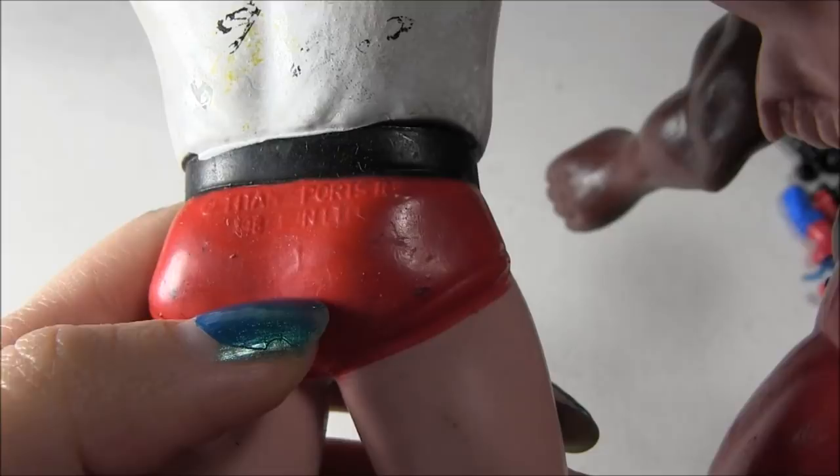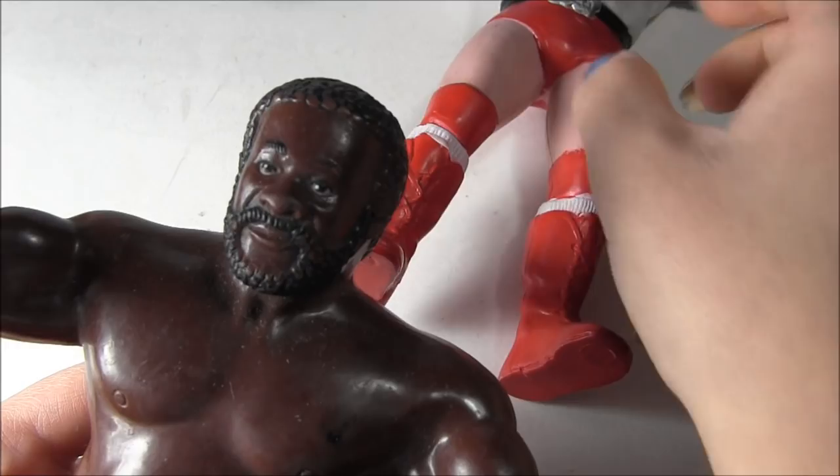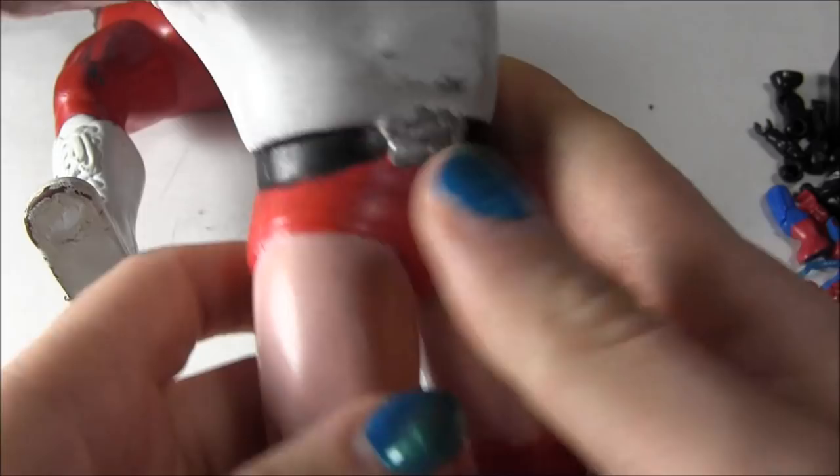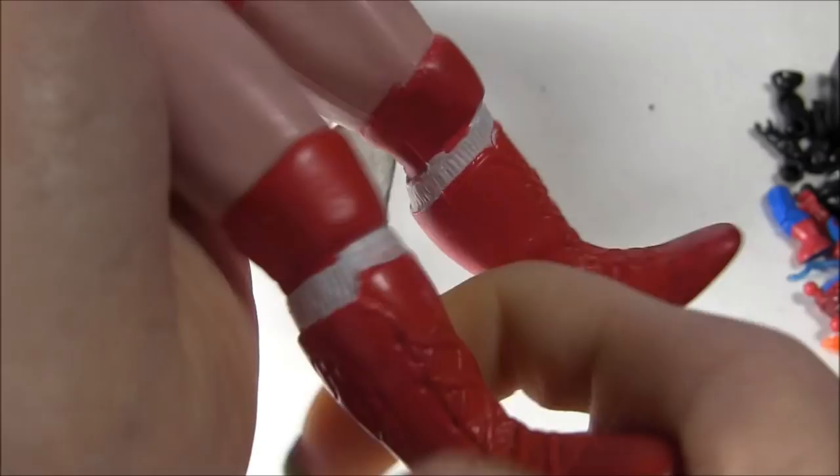I actually got these from the Time Capsule, so they're not really worth a lot or anything like that — they probably go for like 5 bucks or something. But they're pretty cool if you're a big WWF fan — that's what it used to be called, obviously. They're pretty cool, pretty fun, and you can bend them a lot. They're all rubbery and stuff.